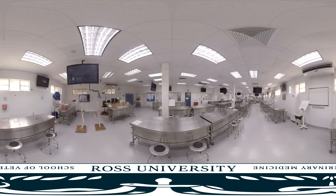Semesters three and four will focus on pathobiology, preparing you for clinical courses in medicine, surgery, anesthesia, theriogenology, and diagnostic imaging later in the curriculum.